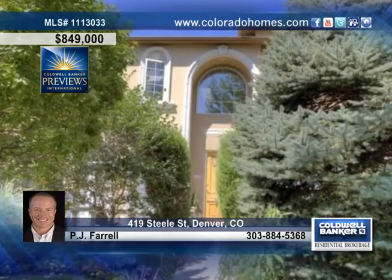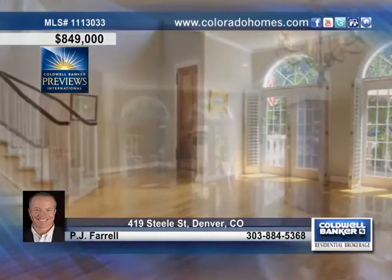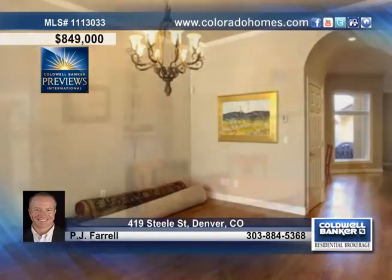You will love this beautiful townhome located on one of the finest blocks in the heart of Cherry Creek North. Step inside to experience a stunning staircase to the upper level, beautiful hardwood floors, high ceilings, and tons of good natural light.